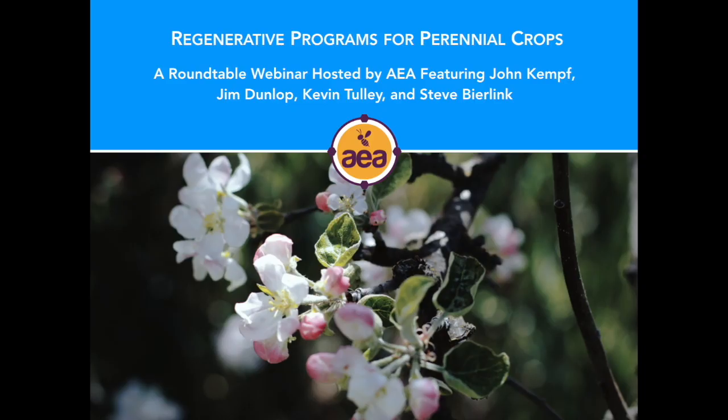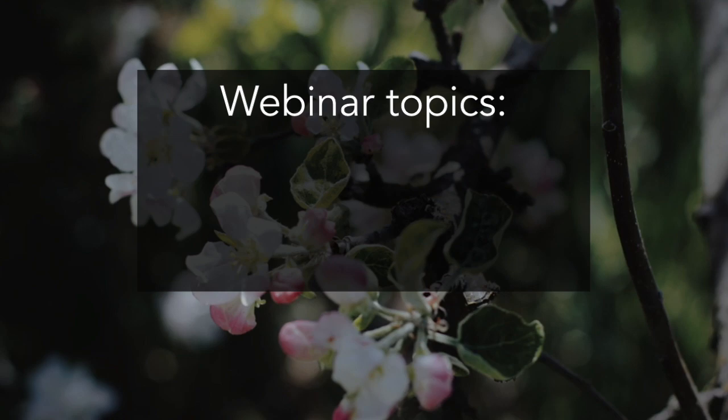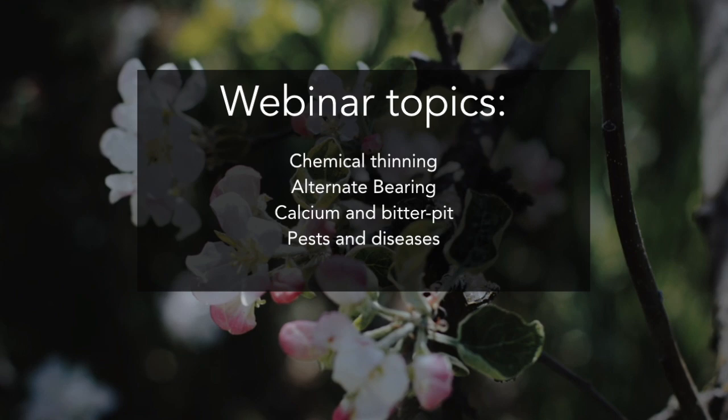I'm having an awesome afternoon. Good enough. Maybe I'll just take a minute to say that the goal of this webinar is to have a freeform conversation about perennial crops, though there may be a bit of a focus on apples and particularly Honeycrisp. We've got special guest Stephen Beerlink, and we're going to try to cover a handful of topics. The broad topics are chemical thinning, alternate bearing, calcium and bitter pit, and pests and diseases. If we have time, some other cultural practices like deficit irrigation and overhead cooling.